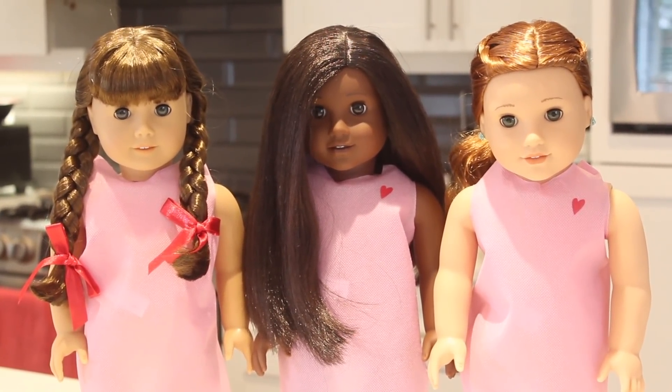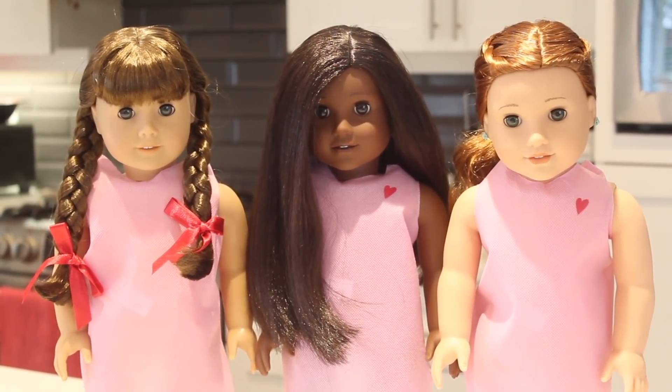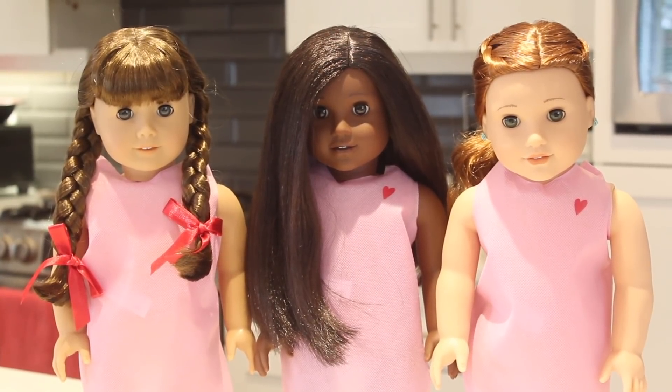Thank you guys so much for watching. Let me know what you think down in the comments. I have a few more dolls to send in, but I thought I would just start with these three first. Bye, talk to you in my next video.